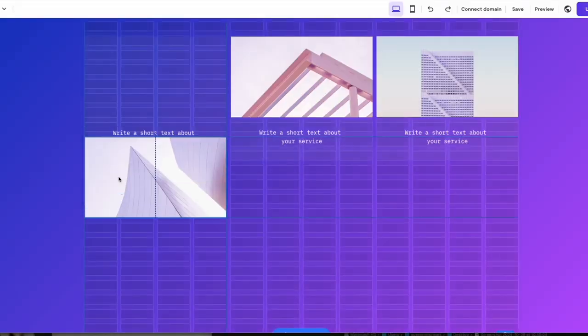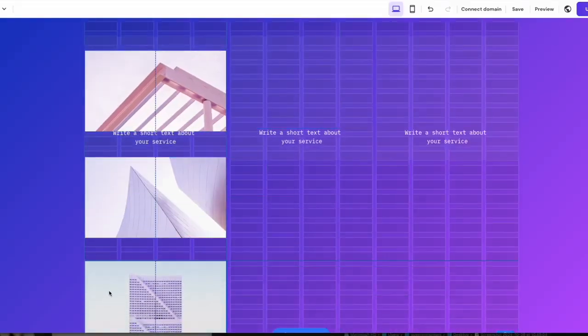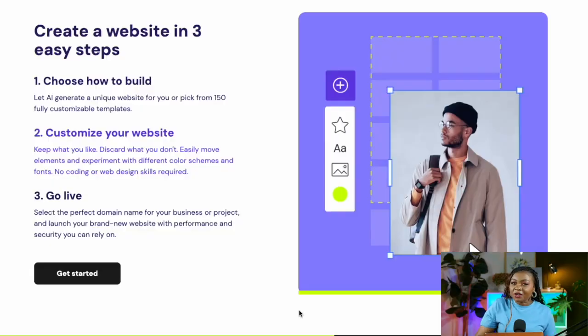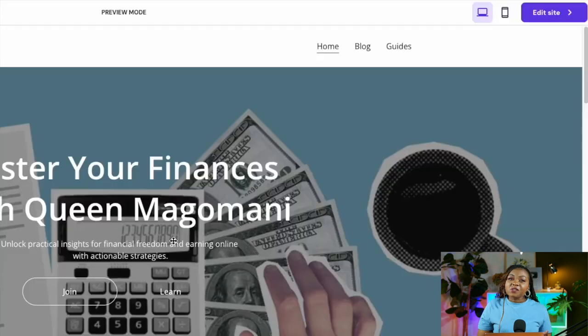Now let's customize and make this website your own. Hostinger makes it super easy with a drag-and-drop editor — you can swap images, update text, and add new sections like blogs or contact forms. You also get access to over 150 customizable templates that are perfect for your niche. To start customizing, click the 'Edit Site' button on the right-hand side.